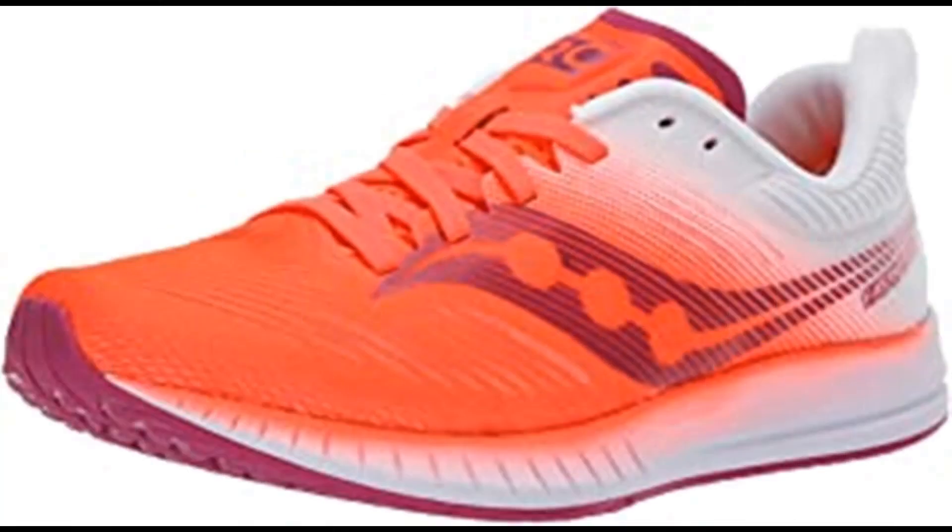Saucony Women's Fastwitch 9 track shoe. Synthetic and mesh, imported rubber sole, shaft measures approximately mid-top from arch. Engineered air mesh upper that combines breathability and support. Compression midsole for lightweight responsiveness. PWRTRAC rubber outsole provides 3x better traction than standard rubber technical athletic shoes.